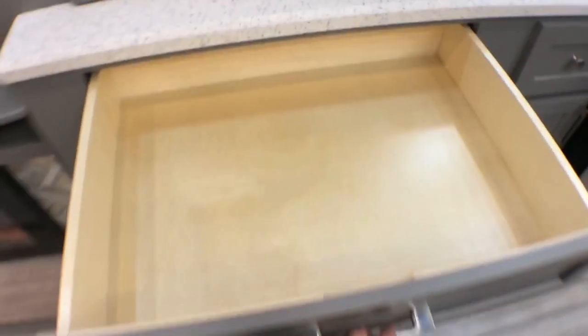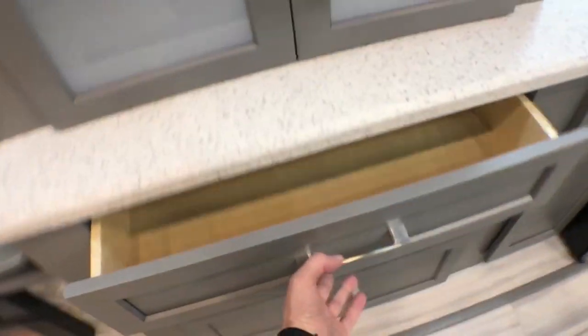Close that up and a whole other bank of drawers here — look at the size of these things. I get excited, I'm telling you, I just get excited.